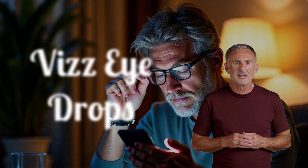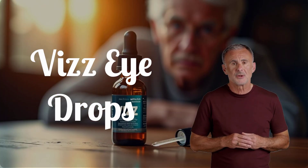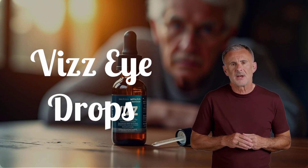Are you finding it harder to read small print, use your phone, or enjoy hobbies without constantly reaching for your reading glasses? If blurry near vision is impacting your daily life, you're not alone. This is a common part of aging called presbyopia, and there's a new option that might help: Viz eye drops.